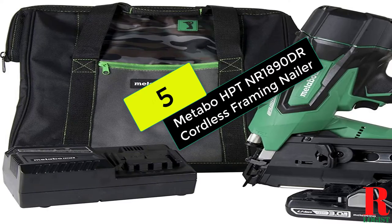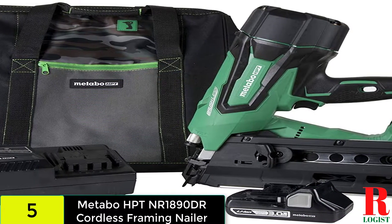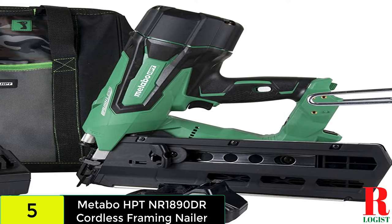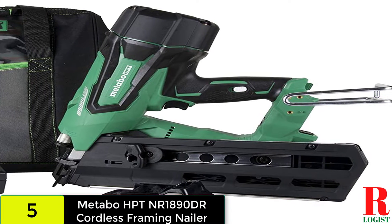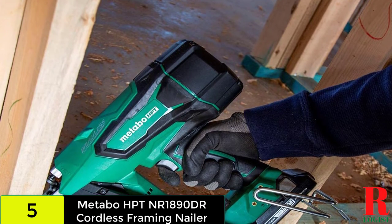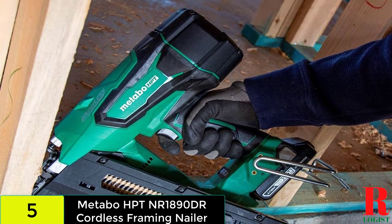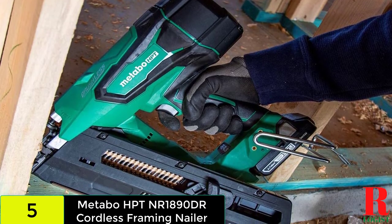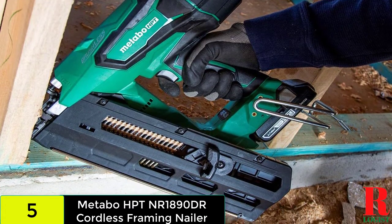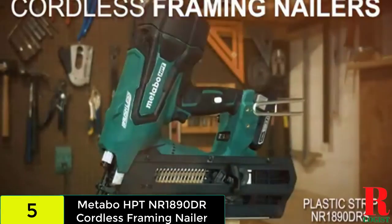Now let's get started, beginning at number 5 on our list: the Metabo HPT Cordless Framing Nailer Kit. Hitachi has been rebranded as Metabo — they are the same organization, known for producing user-friendly tools. Their nail gun, the HPT NR1890DR, is powered by a 3.0 Ah lithium-ion battery that lasts longer and recharges faster than typical. It can drive nails ranging in size from 2 to 3-1/4 inches, making it a versatile instrument.